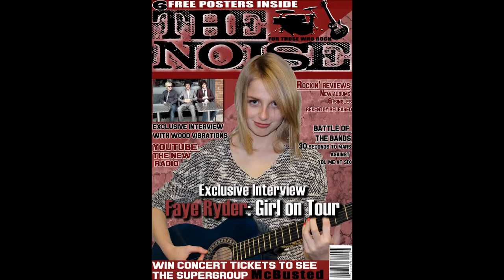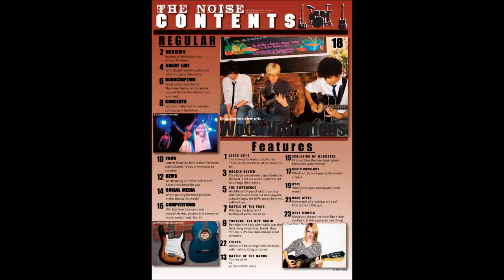On my contents page, I learnt how to structure the page properly. On my prelim magazine, the page wasn't very structured and didn't include headings and subtitles for each article. The articles were quite plain and simple. With my actual rock music magazine, I made sure that all the articles related to the theme and had a rock connotation. Improving the structure of my contents page made the magazine look much more professional. On my prelim magazine, everything was scattered around the page and didn't have much structure.